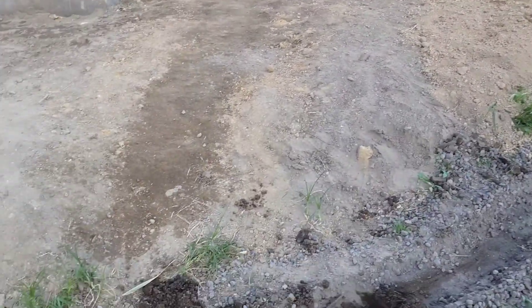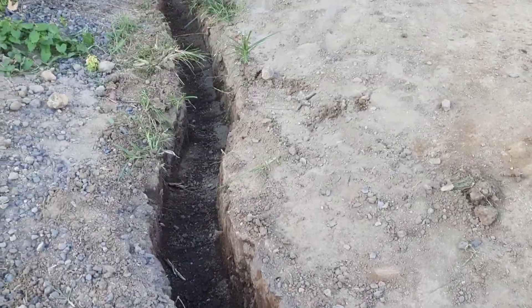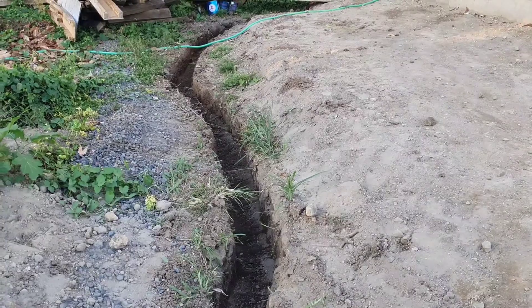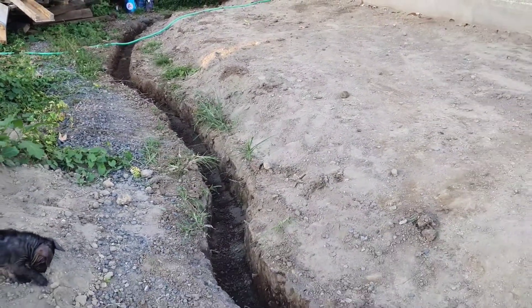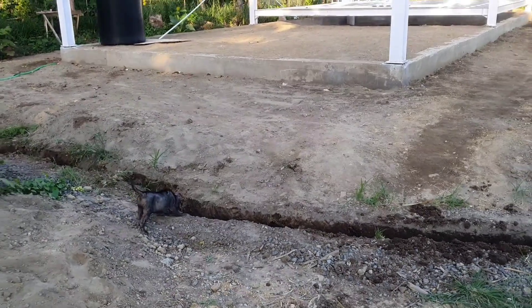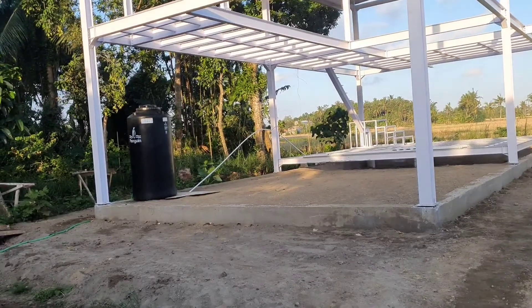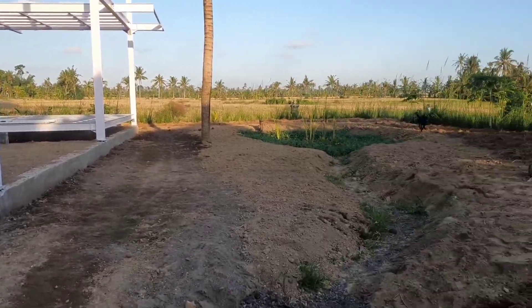This trench is going to be the main stream that will lead the grey water and rainwater toward the dry pond. It's quite deep — there will be gravel, then a big pipe, and then gravel again. By the time we're done, we'll probably build a little bridge over here that will go towards the house. This is big news.